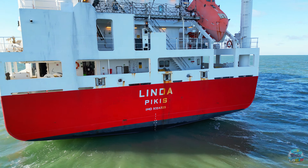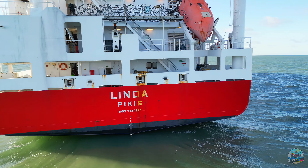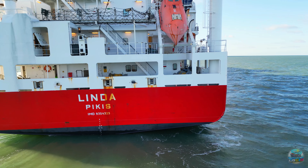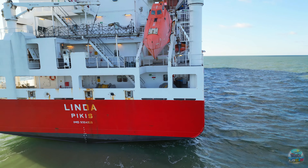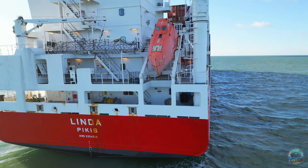We hope you enjoyed this deep dive into the MS Linda. What are your thoughts on this impressive vessel? Share with us in the comments below, and don't forget to like, share, and subscribe to Let's Go Check It Out for more fascinating explorations.